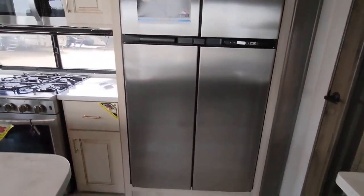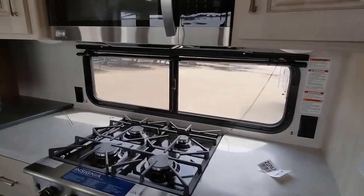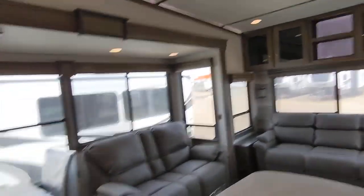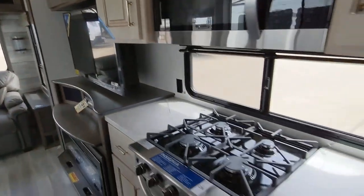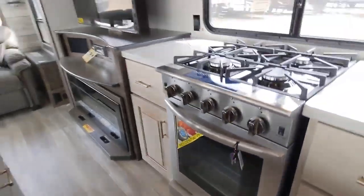Large double door fridge. Nice big window — you got a lot of natural light coming in here from both sides. The windows on this side are massive. There is a whole slide. Four burner stove and then the large residential oven, so lots of space in there, which is really nice if you are living in it.